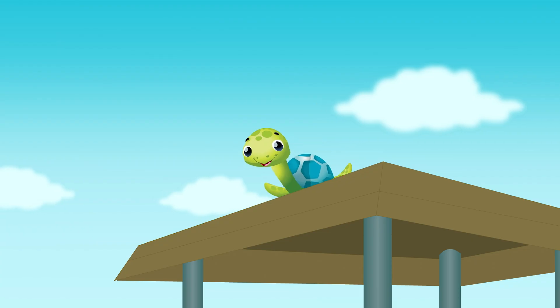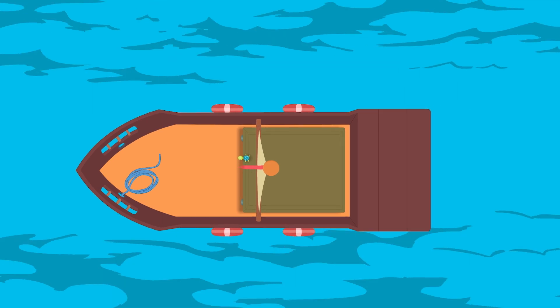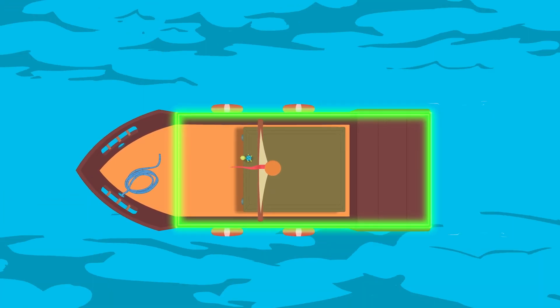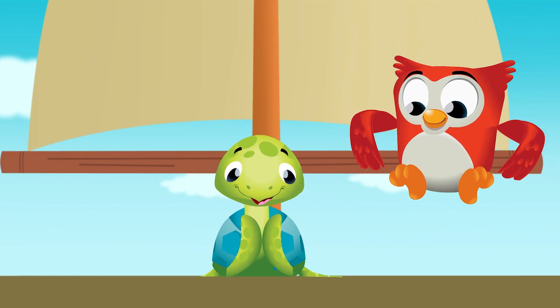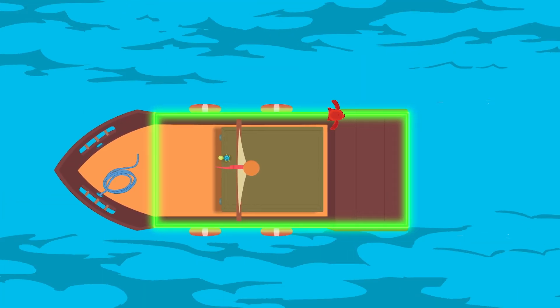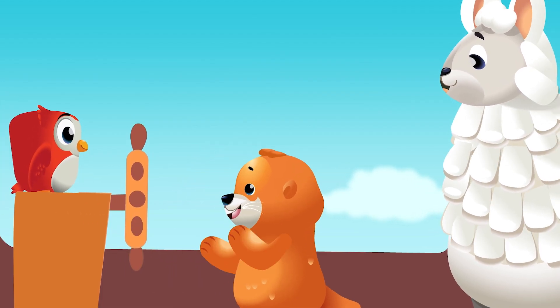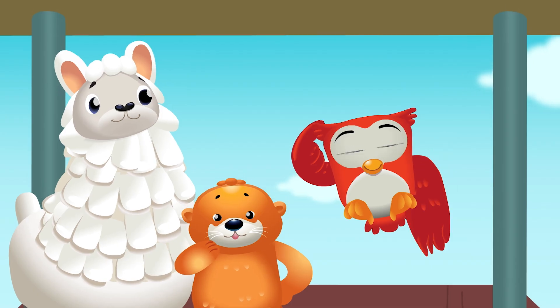Look at the boat — what shapes can they see? Turtle sees a rectangle, the shape of the boat. A rectangle is the shape that we know. Owl sees a shape — what shape can you see? It's a circle.